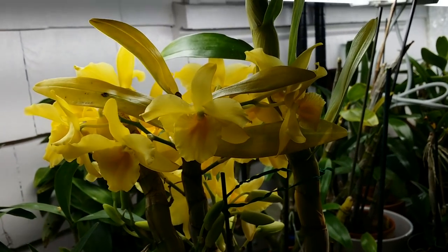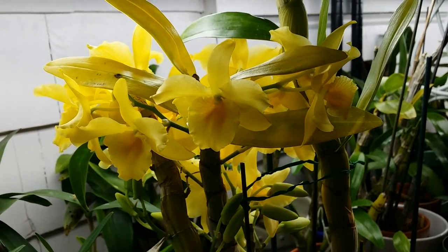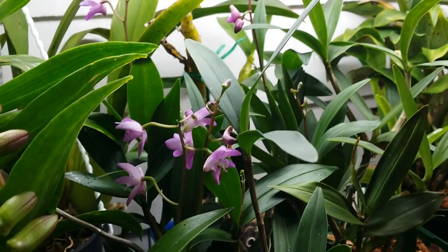It's unscented right now — sometimes I can smell a slight scent in it, but not right now. But this one right here beside it is my Dendrobium kingiana.